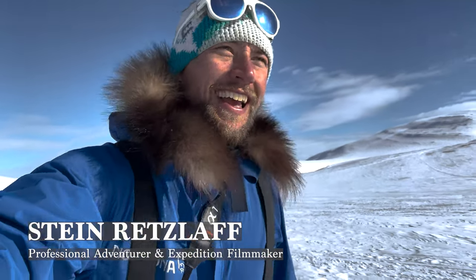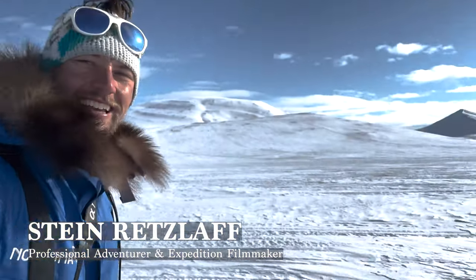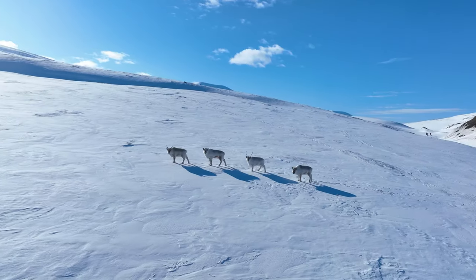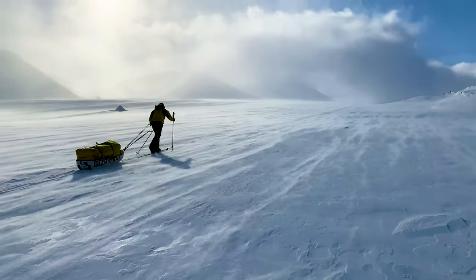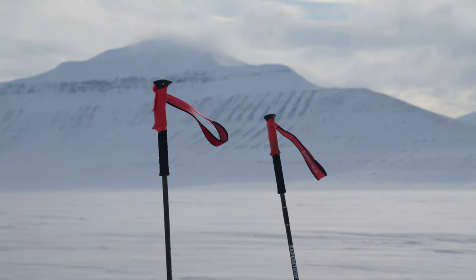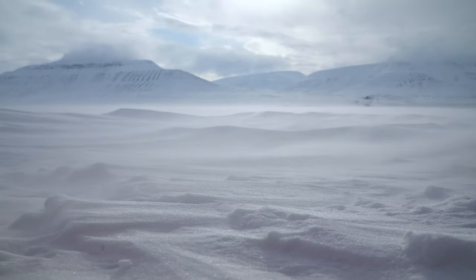So it's mid-April and we are currently in the middle of the Arctic island of Svalbard, Norway. And we're currently on a polar expedition training course. I have my drone and I have a Sony A1 and creating a little bit of content around this trip.